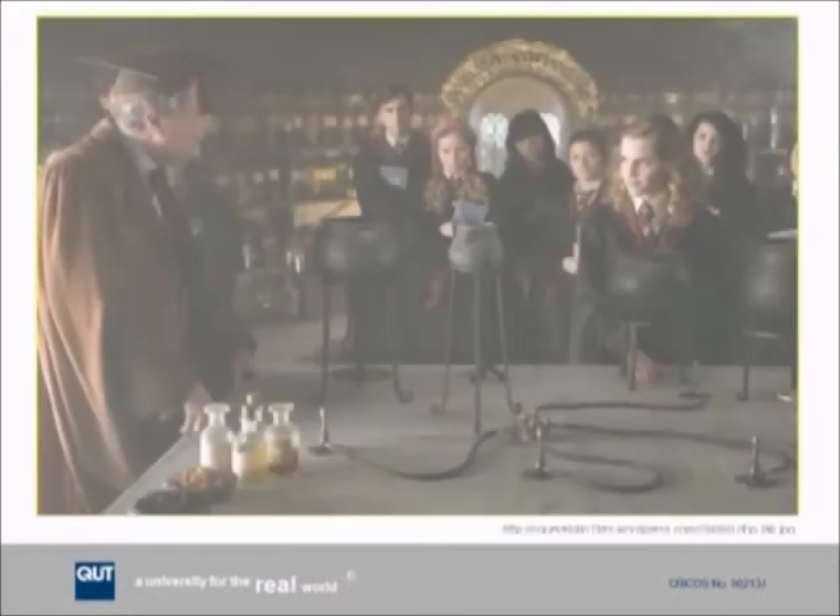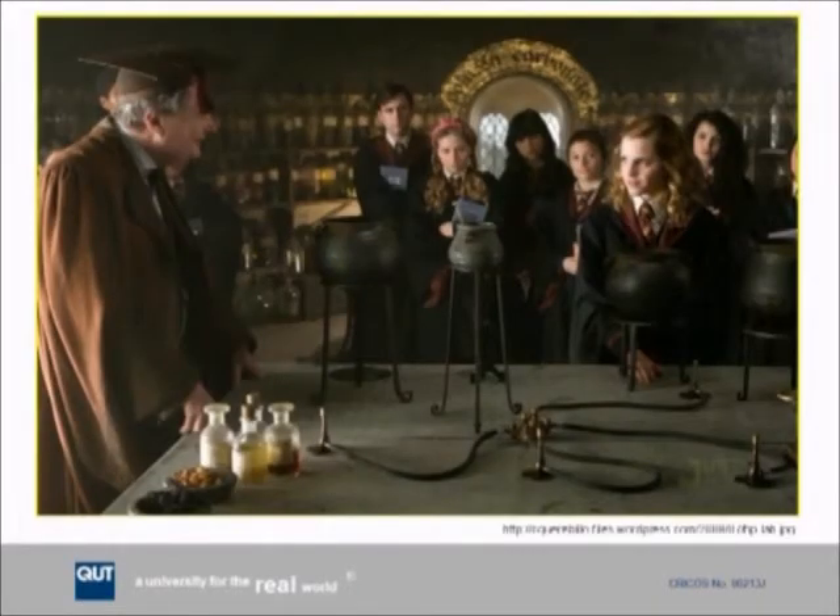Our story starts here. This is a vision synonymous with many laboratory learning environments — a small group of students huddled in a dark, dirty corner surrounding some sort of teaching apparatus with a content expert who's just about to unleash his knowledge and tell them the secrets that lie within. Although we've taken some liberty with our friends at Hogwarts, it's reasonable to see some similarities between our own environments and those we see here.